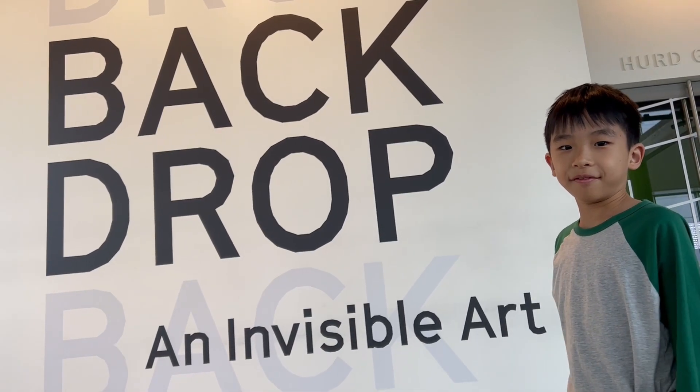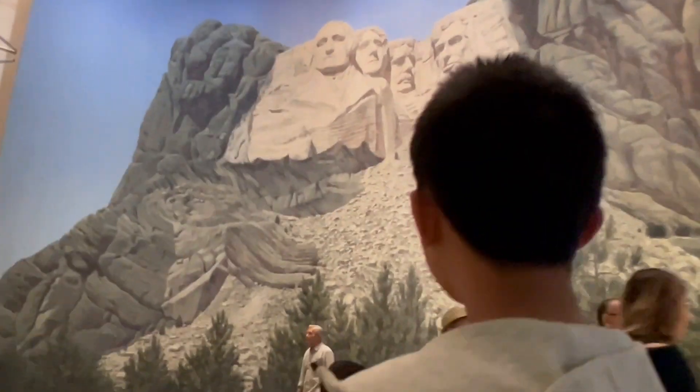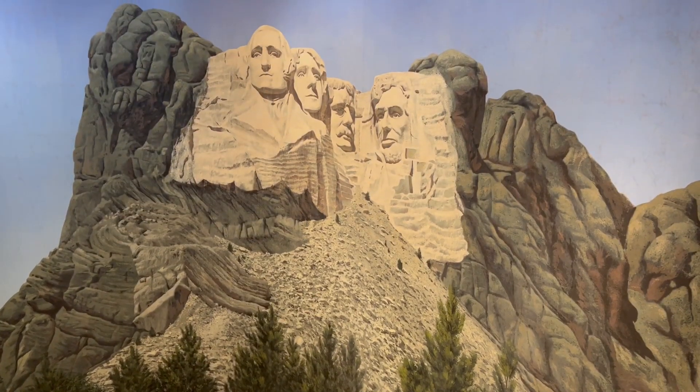Now we're checking out Backdrop, an invisible art. This is a backdrop of Mount Rushmore, so in the movies they would use it to make it look like the real place.